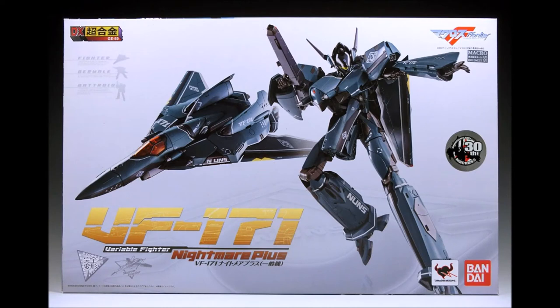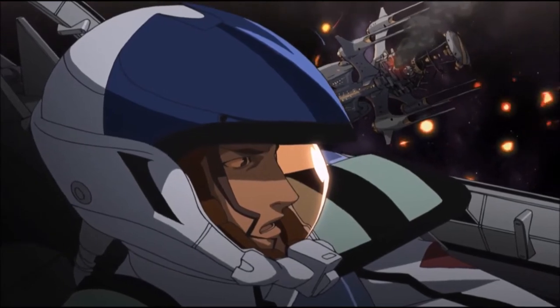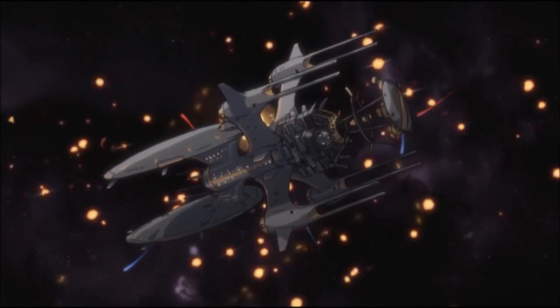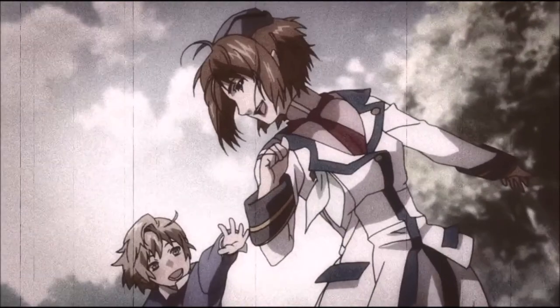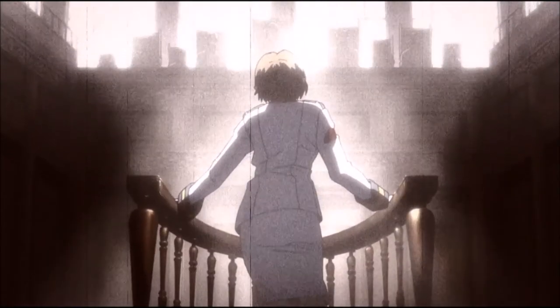With a variety of hardware available, the Nightmare Plus with its low cost and versatility became the standard variable fighter of the New UN Spacy for over 20 years. Prior to the events of Macross Frontier, SMS pilot Ozma Lee had piloted a Nightmare Plus for the New UN Spacy where he was assigned to defend the SDF-N4 Global and its research fleet in 2048.